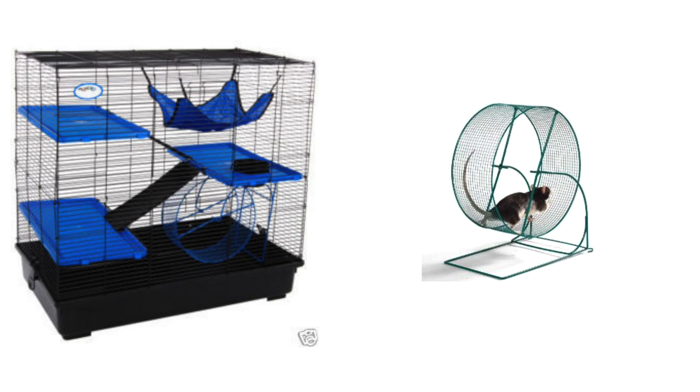Also, the wheel that comes with the cage — please throw it away. One, it is wire mesh, which is not good for rats' feet — it can cause swelling and sores, known as bumble foot, and it would not suit any small pet rodent. I generally don't advise wheels for rats anyway, so please discard it.